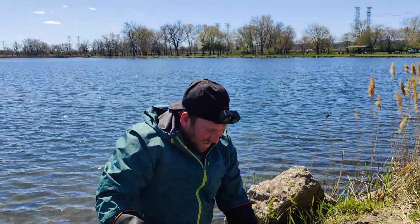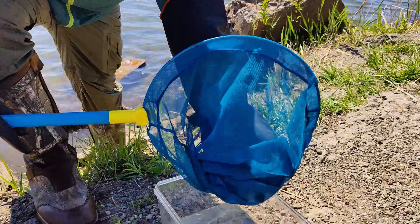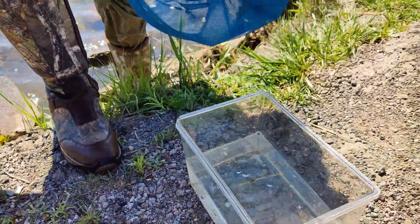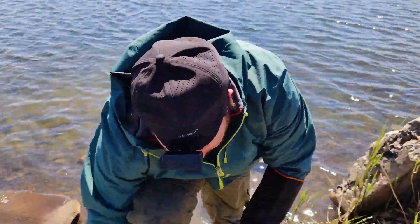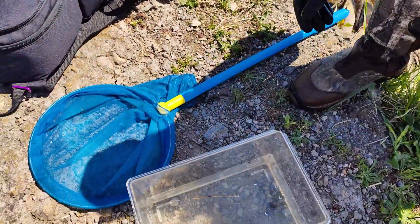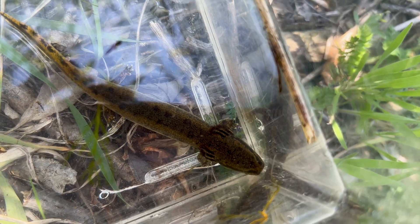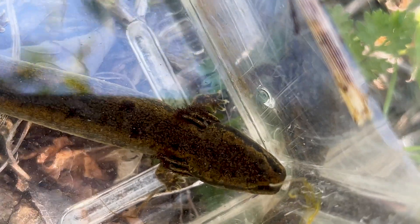We just got Greg his lifer — a Necturus mudpuppy! He's going to put it in this little bucket of water here. It's always cool when you get somebody a lifer. What do you think, Greg? This is amazing. This is a nice size one. They get much bigger, but I've also seen a lot smaller. It's not filling out the gills yet, but wow.